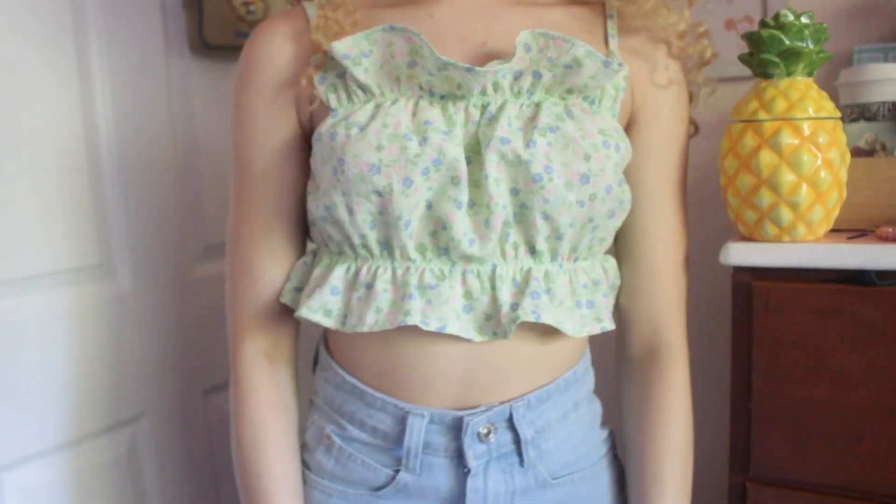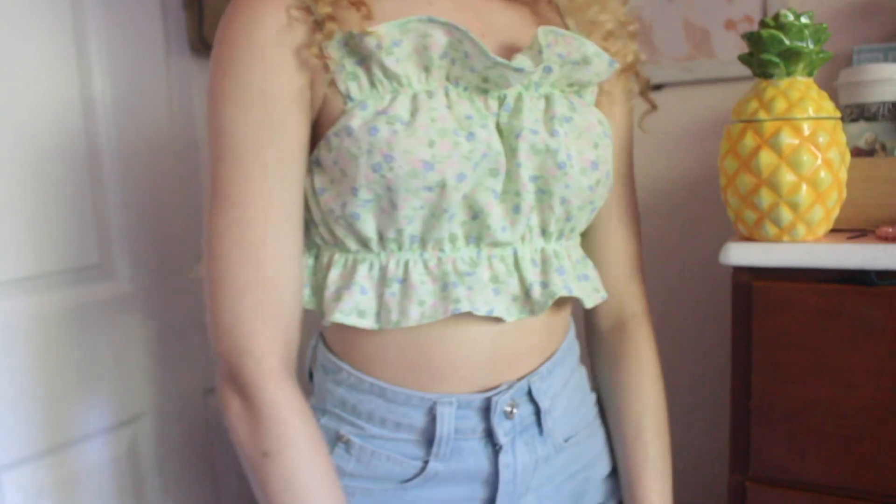The next store is H&M. I usually don't shop there but I've found a lot of good stuff lately. I got this top — I've been really loving this light green color this summer. It's super cute and simple with a floral pattern. I also got these really cute terry cloth shorts.